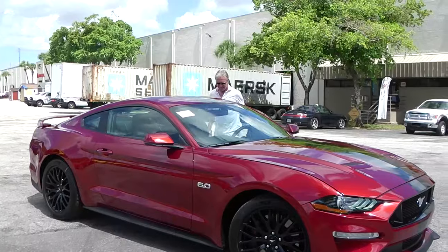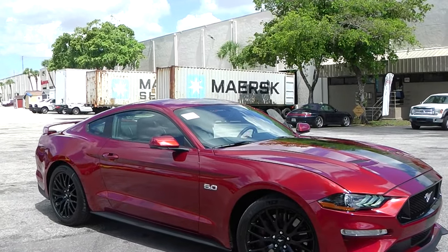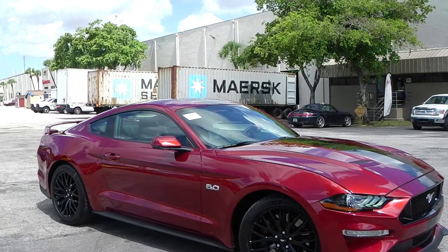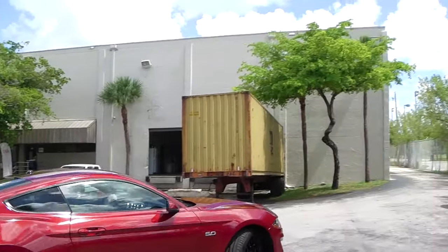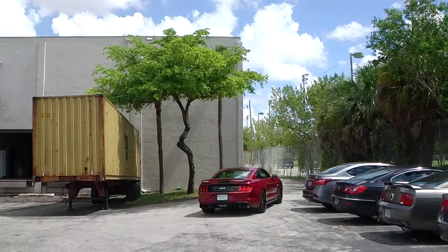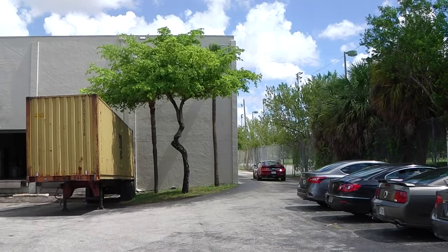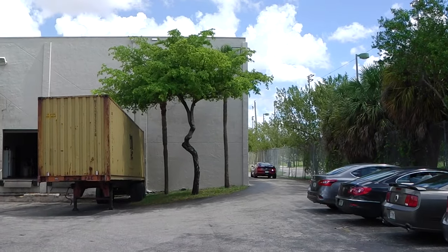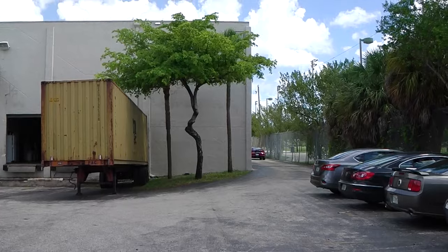Being here with our German freight forwarder, we will now move the vehicle to have it packed into a 40-foot container professionally. This container will go from Miami to Bremerhaven, and from Bremerhaven with T1 documentation to our logistics partner in Switzerland, where our customer will pick up the car soon. Thank you very much for your patience.